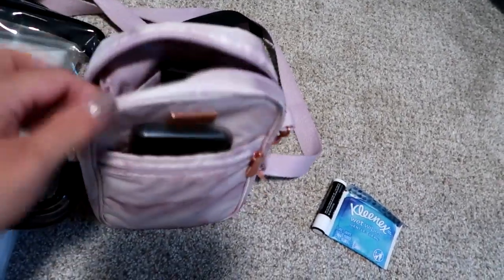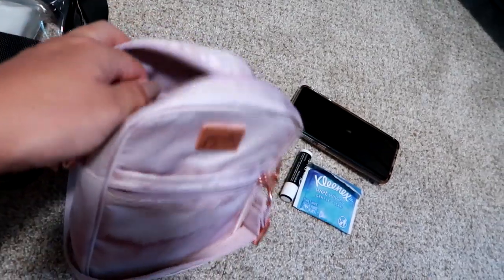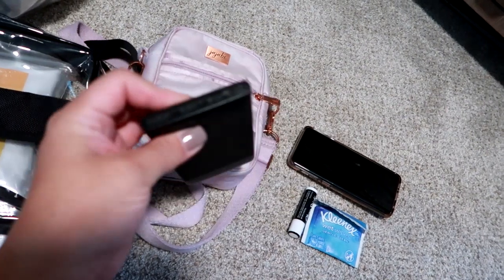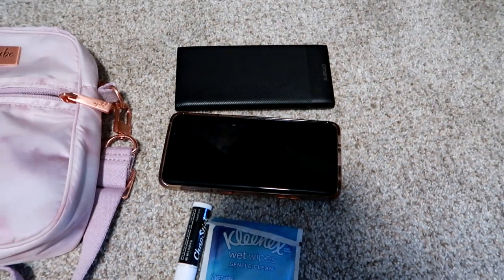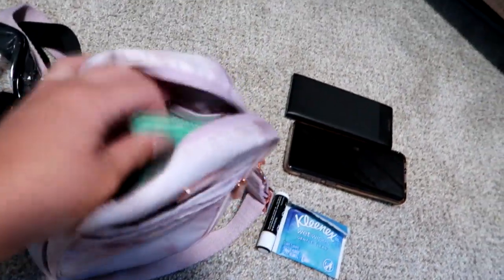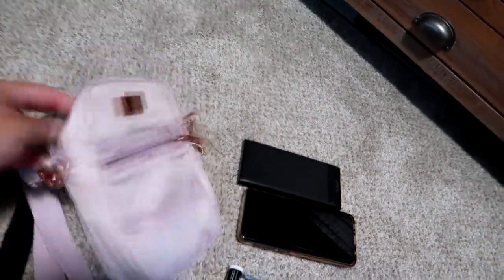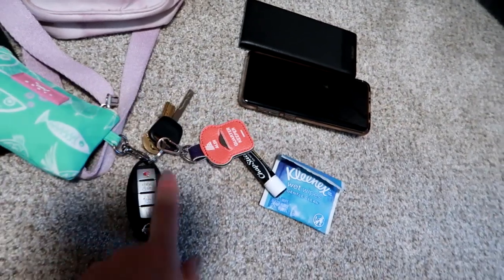Everything I'm bringing has to be really compact. In the front little zippered pocket I have a Kleenex, a large wet wipe, and a chapstick — I have to have chapstick. Behind that pocket there's another pocket where I'll most likely slip my phone. This will be my first time using this bag for a long period of time. Inside is a main compartment and a mesh pocket in the back. I have my extra phone charger in here — it can charge my phone and my husband's from completely empty and still have room left.